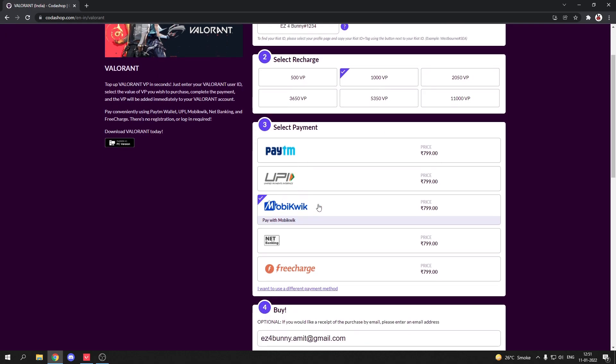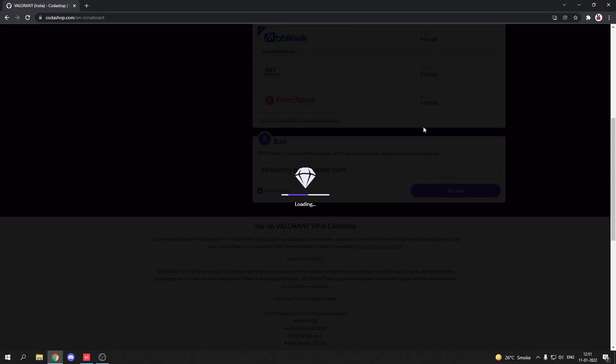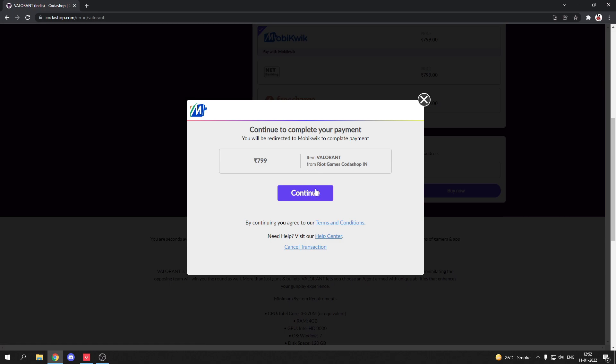Select the payment method, enter your email ID for the receipt, and click on Buy Now. Then confirm and go to payment and follow the rest of the payment process.